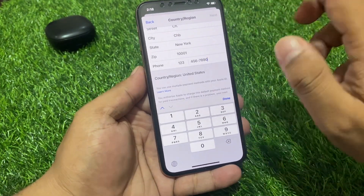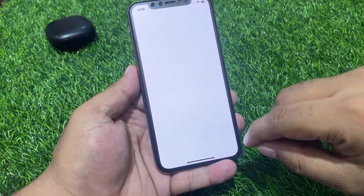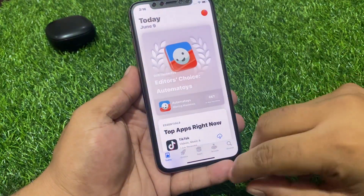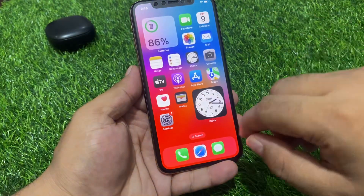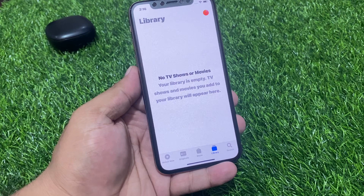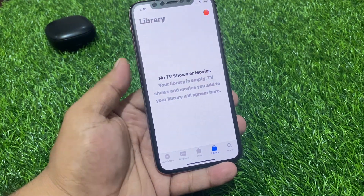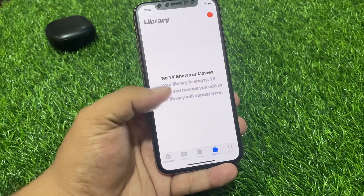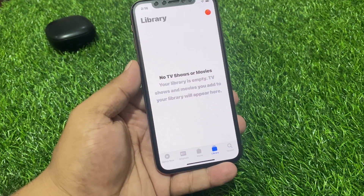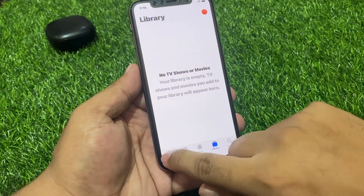Tap on Next and wait five to ten seconds. Go back and tap on the Apple TV app again. You can see on screen that Apple TV is now showing TV shows and movies. Your library is empty but the app is working — TV shows and movies you add to your library will appear there. The Apple TV app is fixed.